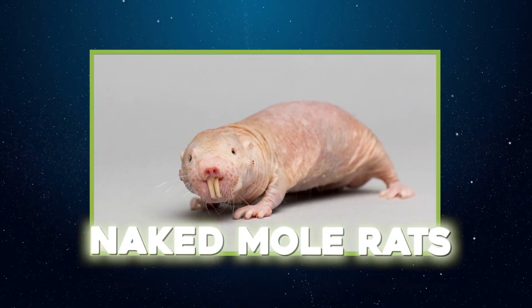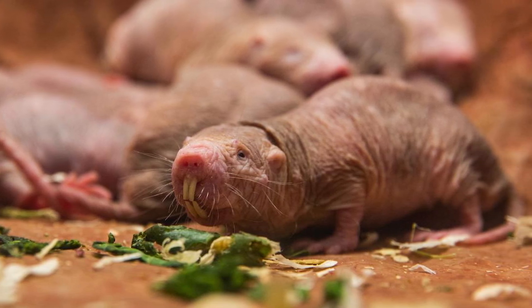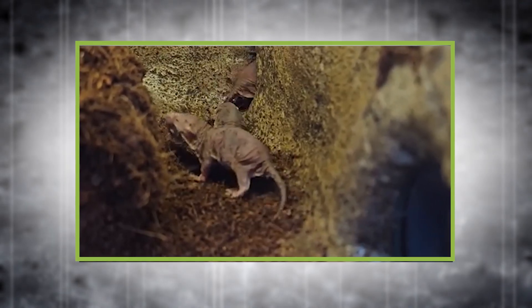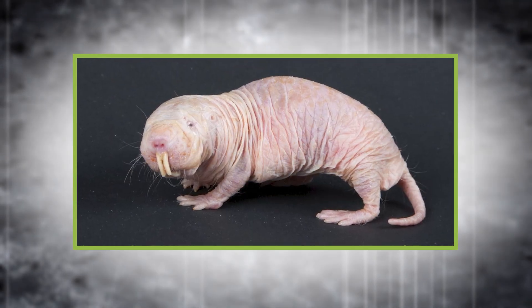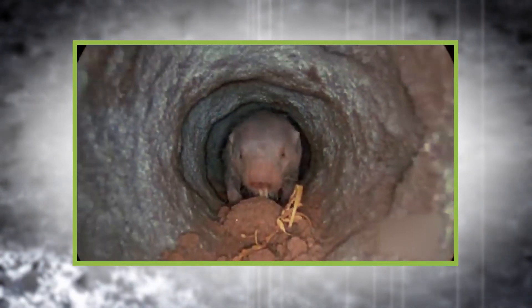They may not win any beauty contests, but naked mole rats are master tunnellers. Their underground colonies can span up to six acres, featuring specialized chambers for nurseries, food storage, waste disposal, and air shafts. Using their large, ever-growing front teeth, they expertly chew through soil, creating intricate tunnel systems that stretch over three miles.